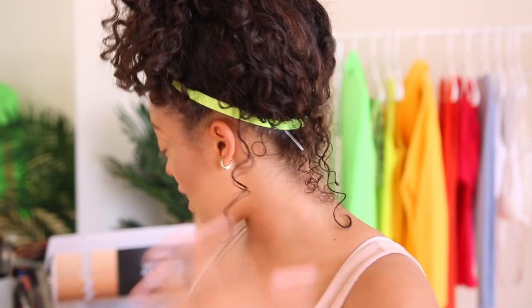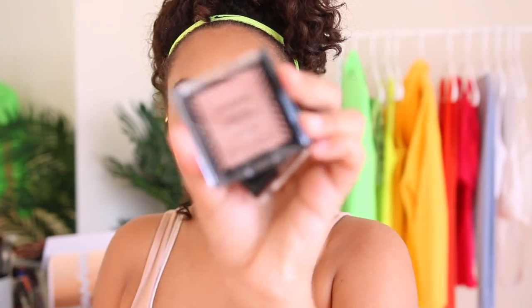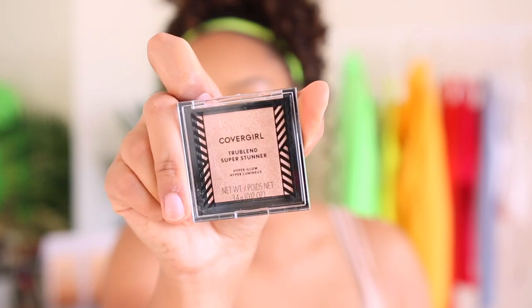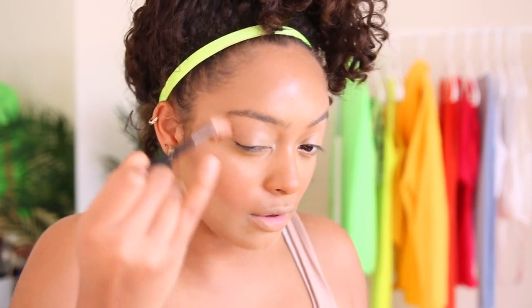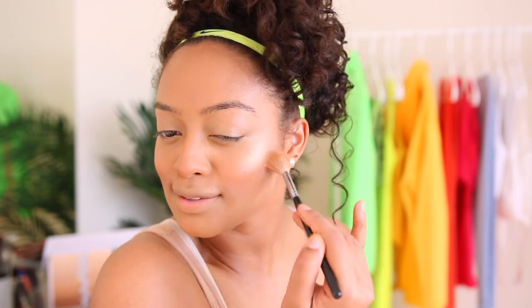Now for highlight. Pearl Crush is pretty light, Rose Quartz is also kind of light with a pinky tone, and Gilded Glory looks really pretty — the formula is very soft. Yes, highlight, come on! I'm going to be shining.